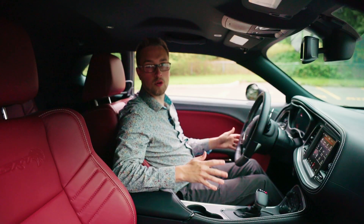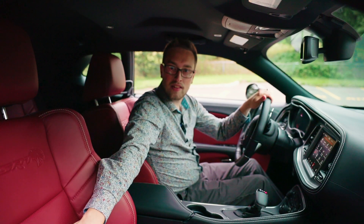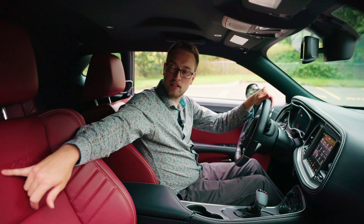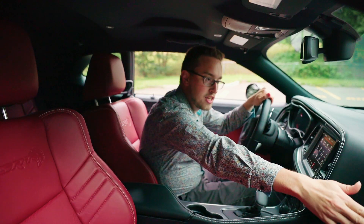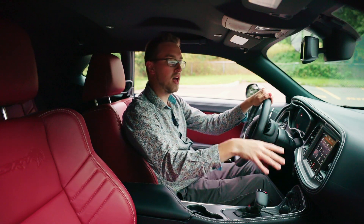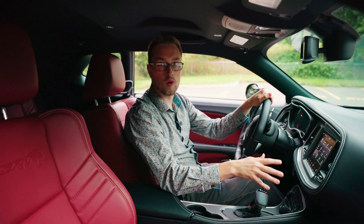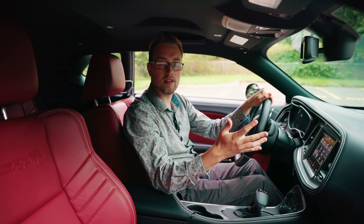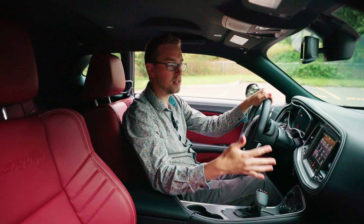Inside the Dodge is a very cool place to be. You have red leather seating and red leather on the door panels as well. There's SRT badging with white stitching, and SRT badging on the dash as well. You have a center display which shows all your normal car information along with SRT performance gadgets, timers, and gauges that let you monitor everything going on with the engine and the car.